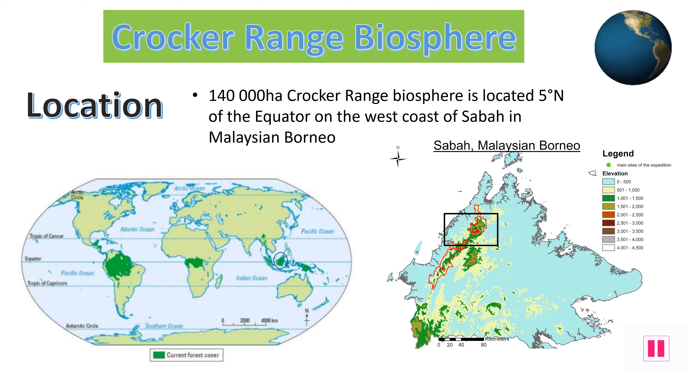Crocker Range is a region of low-lying mountains. The 140,000 hectare Crocker Range Biosphere Reserve is located on the west coast of the region of Sabah on the island of Borneo in Malaysia. It is just 5 degrees north of the equator, making it a perfect location for tropical rainforests to grow and flourish.